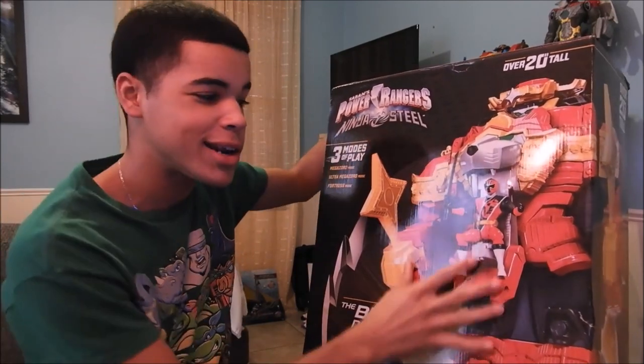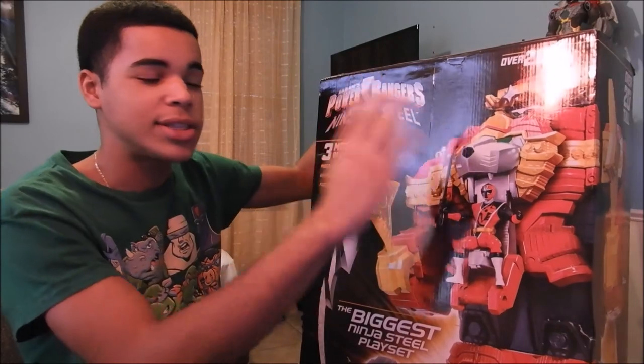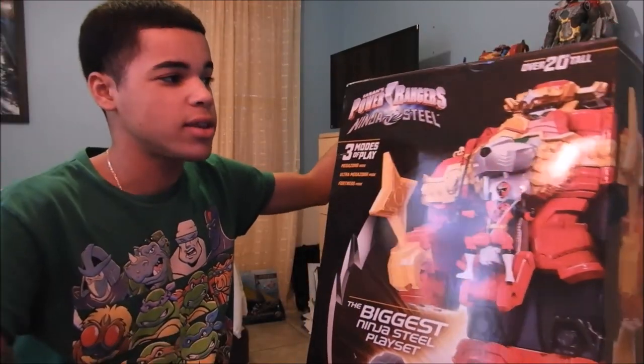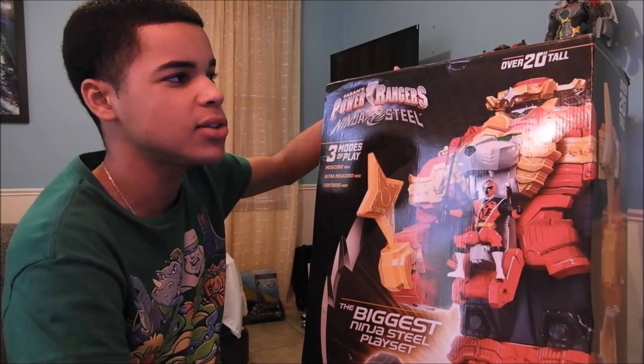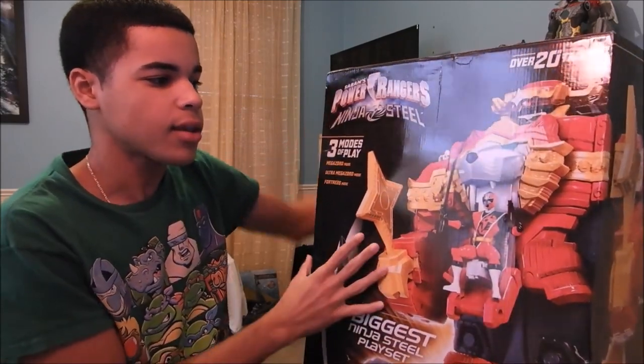People literally got their house pets and put them right next to this guy's Japanese version, and the Japanese version towered over the animals — it was crazy. So I thought when this gets over to the United States, they'll probably make the Megazord smaller. And if you guys don't know, Bandai America has this thing where they love to make Megazords smaller than what they usually are in Japan.